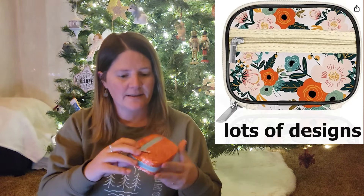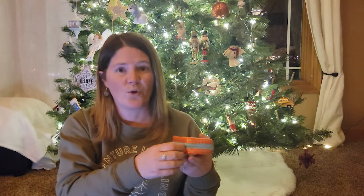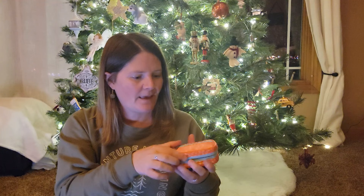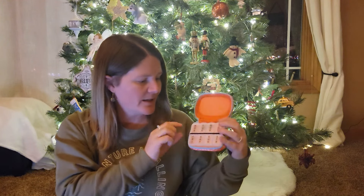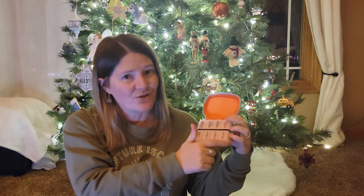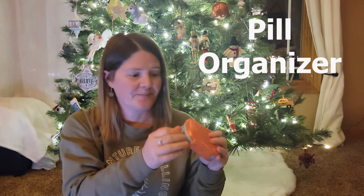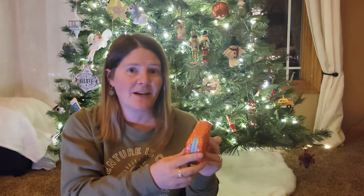Next is this medicine pill organizer that you can split out when you go on vacation. It has Monday, Tuesday, Wednesday, Thursday, Friday, Saturday, Sunday, and extra. It's a nice way to organize your pills when you're on the go.